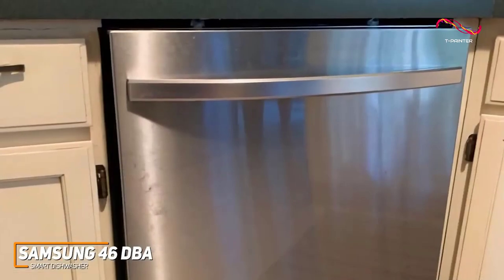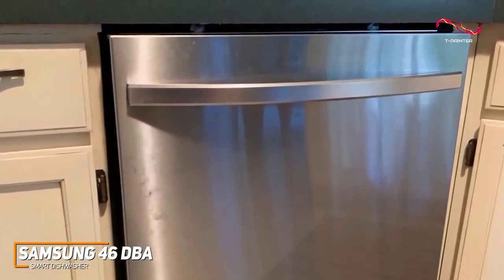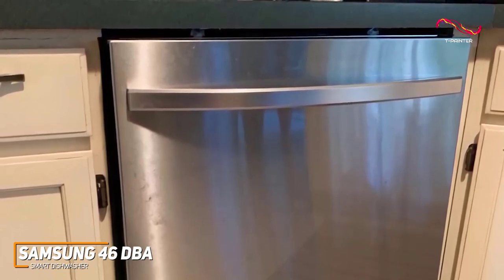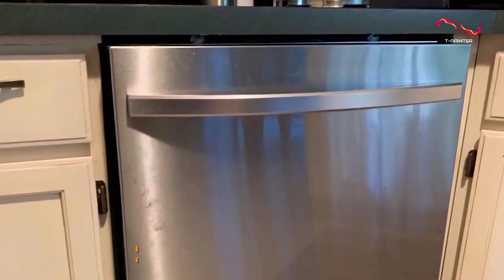The Samsung 46dBA Smart Dishwasher is an amazing piece of intelligent kitchen tech. It's silent, powerful, and packed with features that cater to the connected lifestyle. Anyone on the market for a great smart dishwasher might just have found their pick with this one.